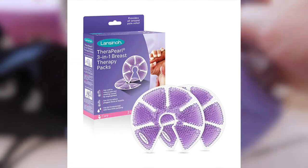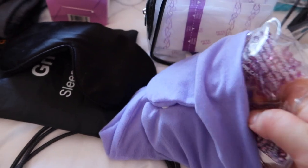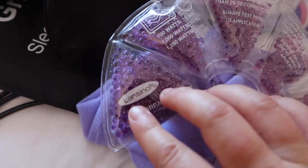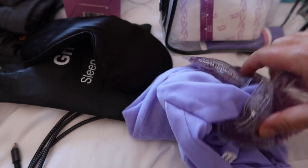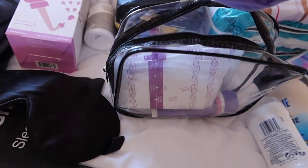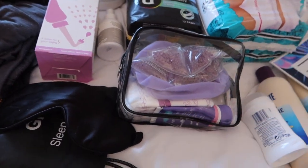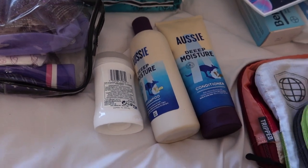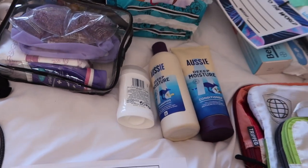I'm going to take these this time — they're the Lansinoh brand, little heat packs that you put in the microwave; they just help with breastfeeding. I'll take all this breastfeeding stuff with me just in case, even though I didn't really need it in the first few days last time. I'm also obviously going to be taking all my toiletries, plus makeup, hairbrush — everything I need — to add to that pile.